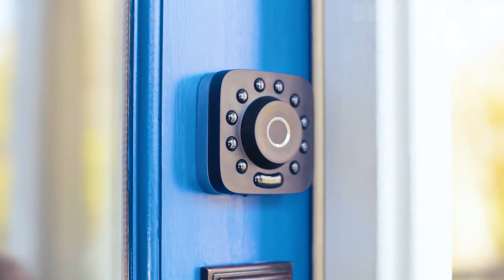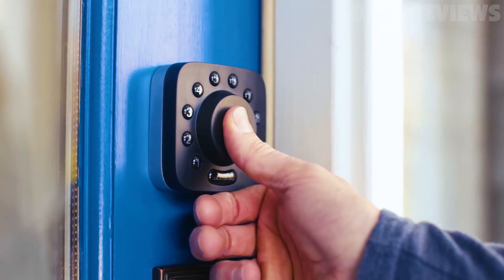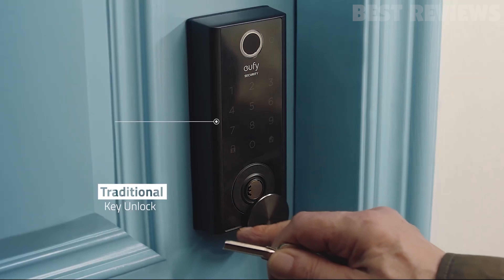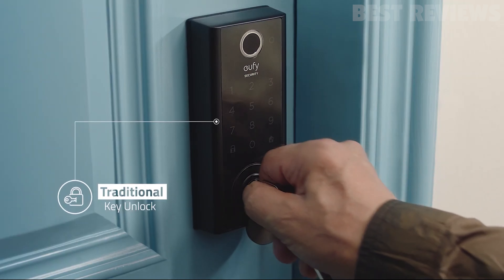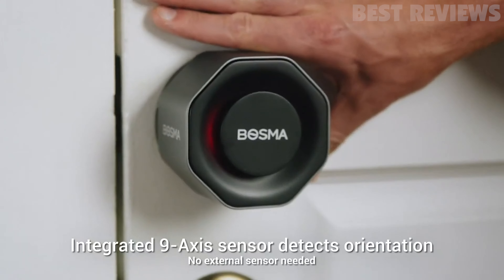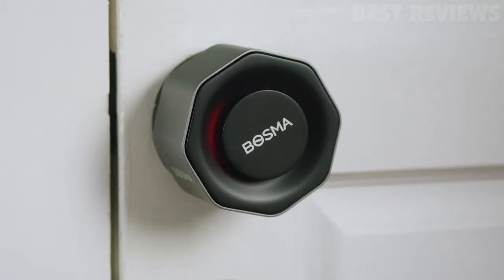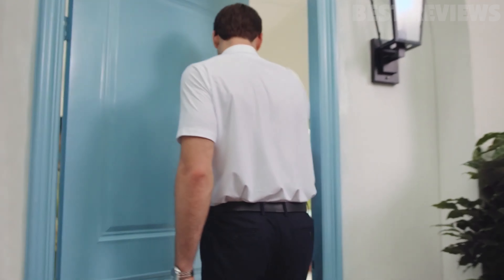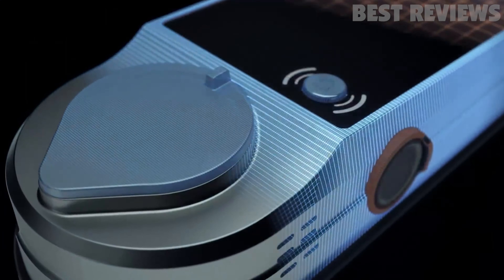A smart lock is arguably the most important part of the connected home. In addition to allowing you to easily unlock and lock your door, a smart lock also monitors who enters and leaves your house when you're away. Some models simply let you use your phone to open and close doors. Others let you assign special access privileges to friends, family members, or maintenance staff. The most advanced options work with voice commands and support third-party smart home devices and services.